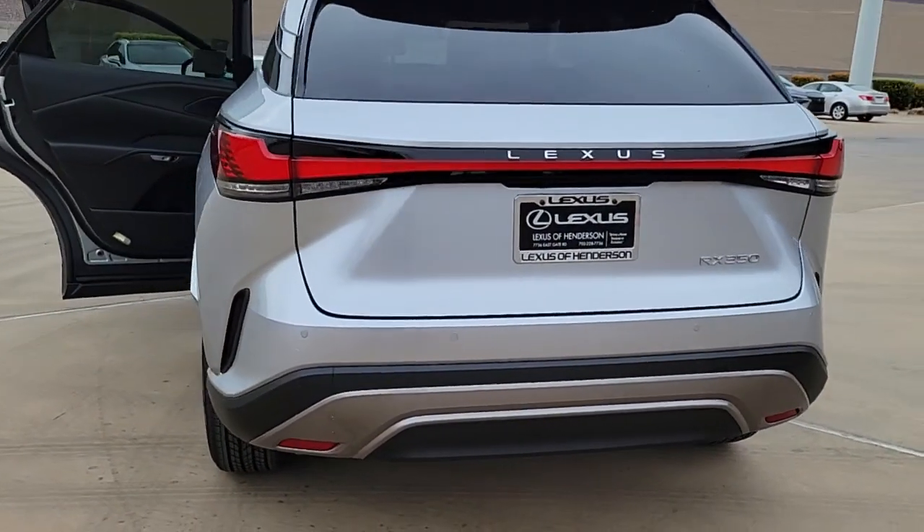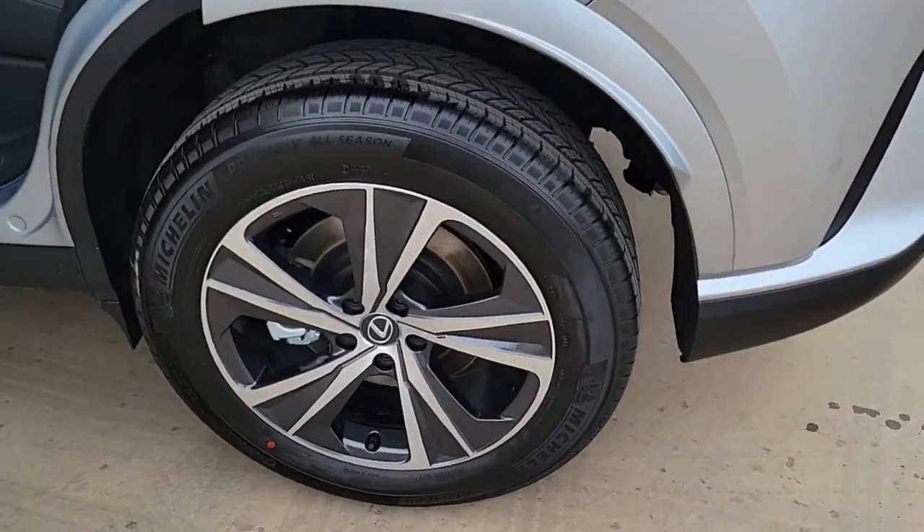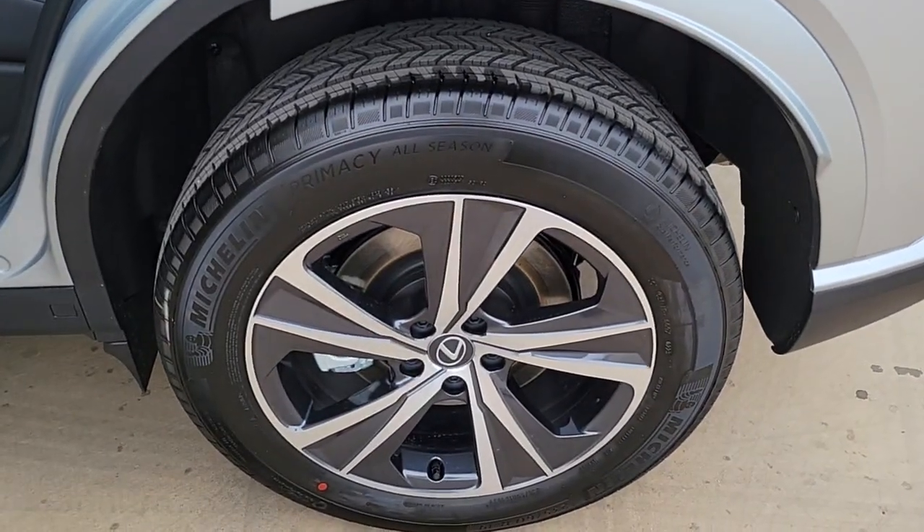Premium meets practical in this stylish and spacious RX. See for yourself when you take it out for a test drive. Our professional staff looks forward to giving you excellent service.